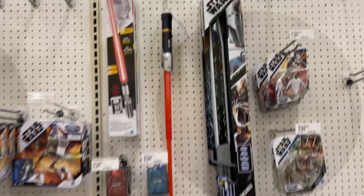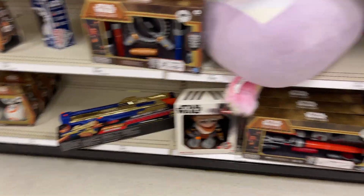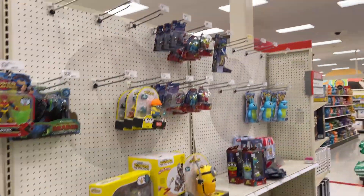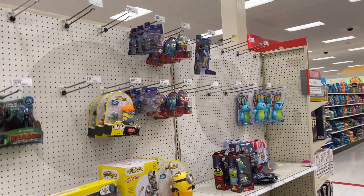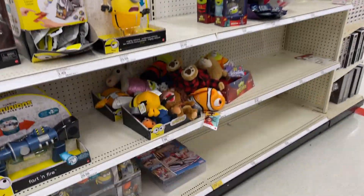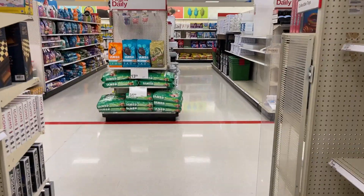Darksaber. Got that big old plushie thing. We got Toy Biz, Pixar and Toy Story. Yeah, not much going on — let's go see if we can find some end caps.